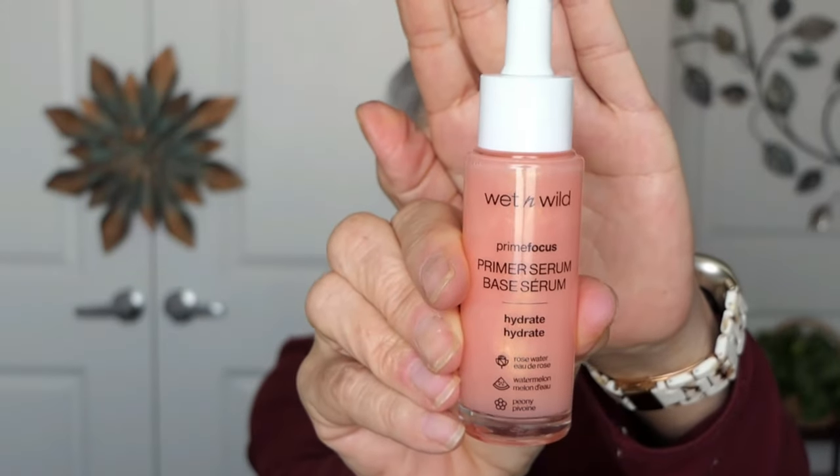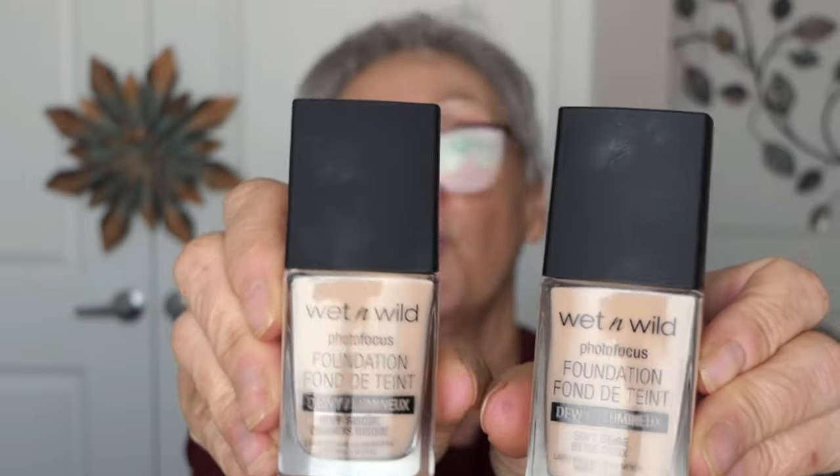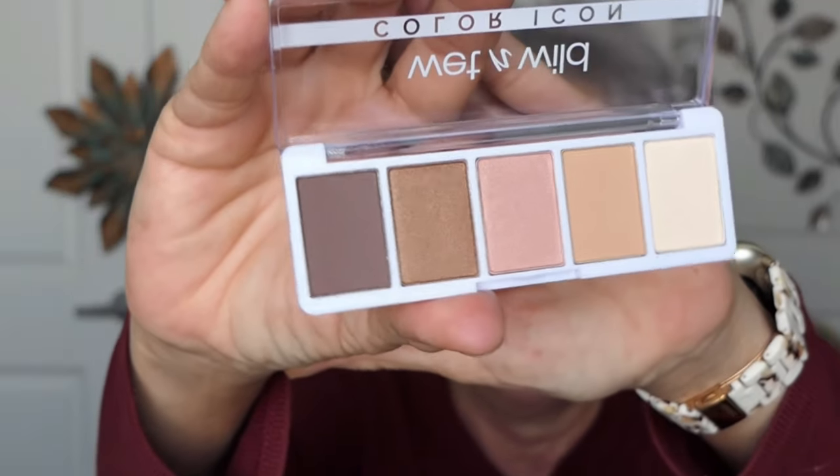Wet n Wild Prime Focus primer, serum-based, hydrate hydrate. I got two of their foundations - Wet n Wild Photo Focus Foundation Fondue Tint, one in Buff Beige and one in Soft Beige. They're so close, it's going to be hit or miss. Then Walking on Eggshells palette - pretty, huh?